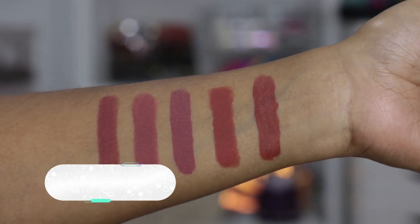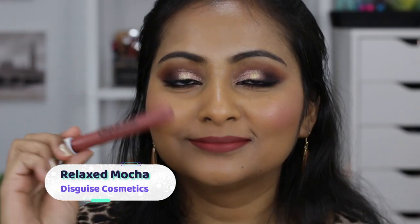The last one is from Disguised Cosmetics in the shade Relaxed Mocha. If you're looking for a reddish-brown nude in a liquid lipstick formula, this is your answer. It's a super comfortable liquid lipstick — pigmentation-wise it's really nice once you layer it up for full opacity, and it looks so beautiful. It's very lightweight, doesn't transfer much, and stays nice and matte. If you're a matte liquid lipstick lover, definitely check out this one from Disguised Cosmetics.